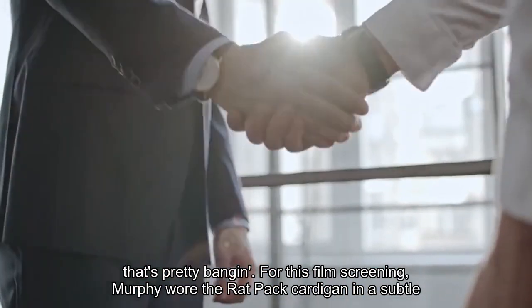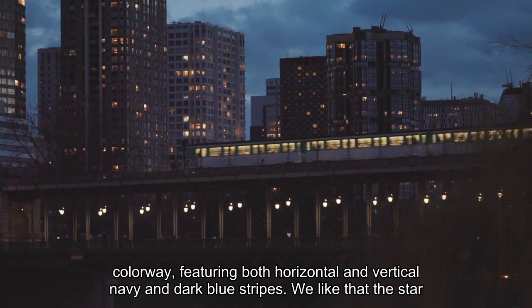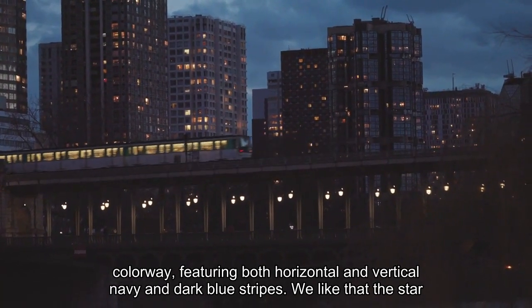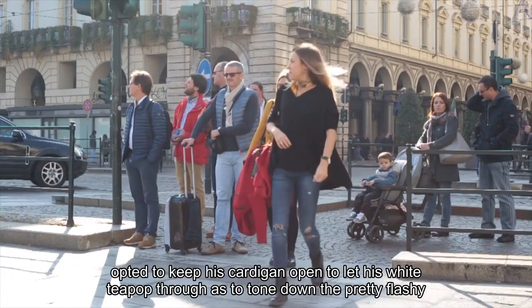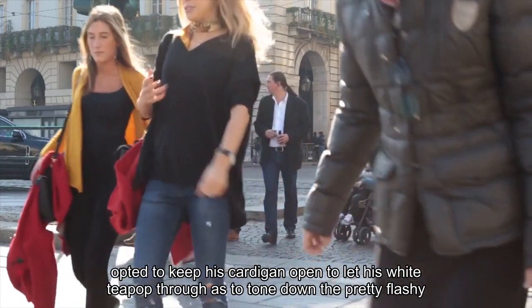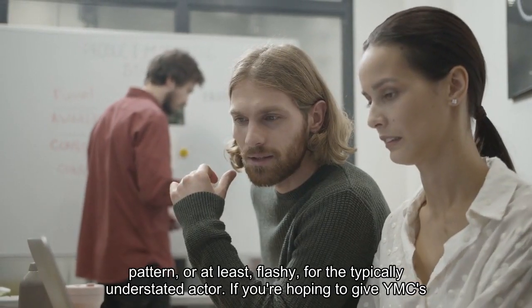For this film screening, Murphy wore the Rat Pack cardigan in a subtle colorway, featuring both horizontal and vertical navy and dark blue stripes. We like that the star opted to keep his cardigan open to let his white tee pop through, to tone down the pretty flashy pattern — or at least flashy for the typically understated actor.